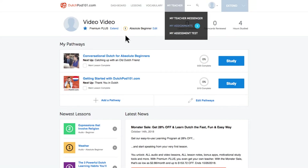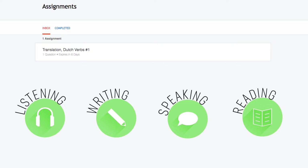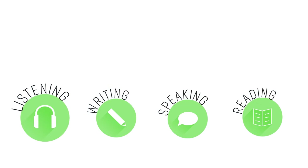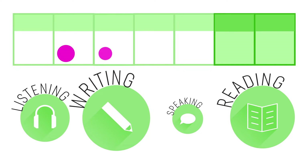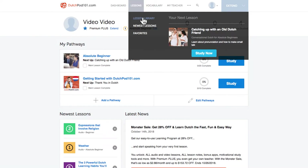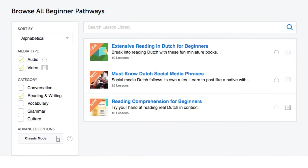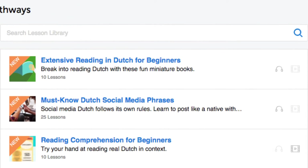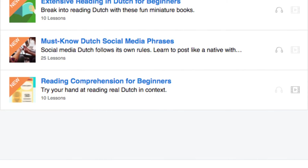Number seven: get writing assignments from your premium plus teacher. You can also get assignments that cover listening, writing, speaking, and even reading from your teacher. These assignments can be tailored to your goals and needs — you get a new one every week or anytime you're ready. Number eight: get even more lessons in the lesson library. If you want even more writing lessons, visit our lesson library and under category choose 'reading and writing.' You get instant access to all of the pathways and lessons that will help you master all areas of the language, including writing.